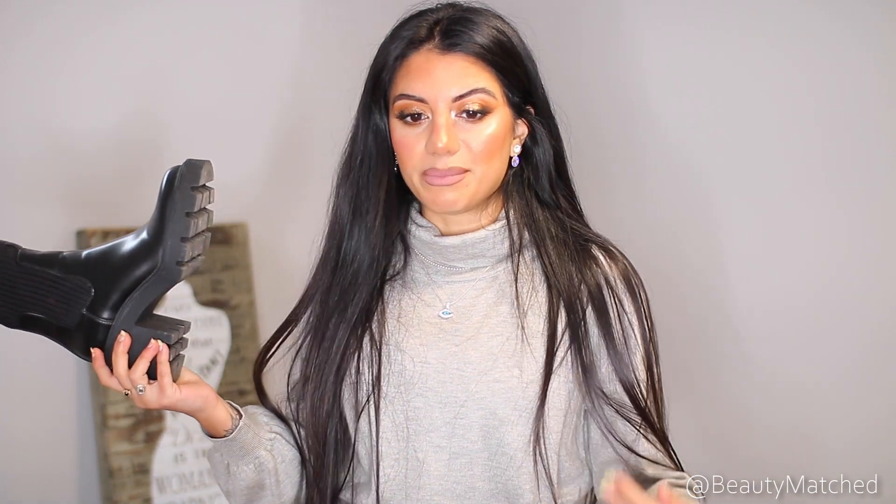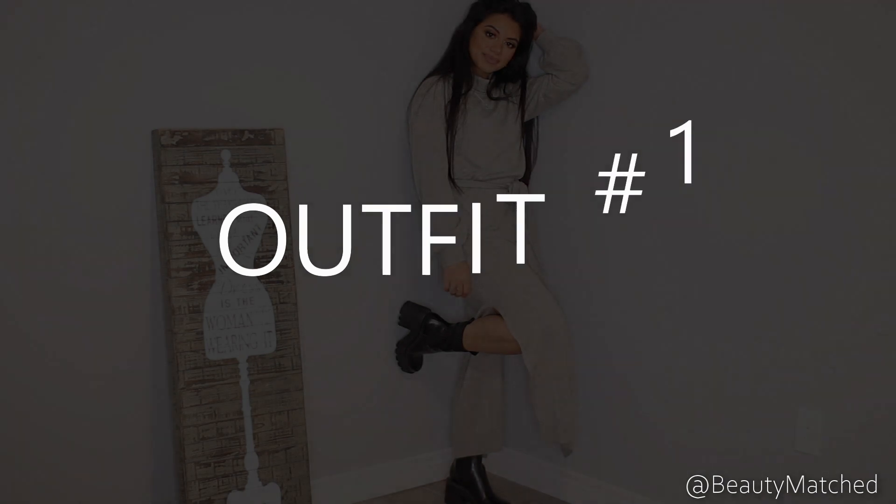The first thing I'm going to pair the boots with is this dress that I got from Aritzia — I had this in my last haul, so if you guys want to see a few other pieces from Aritzia I'll leave that link down below. Let's go ahead and try these on, guys!